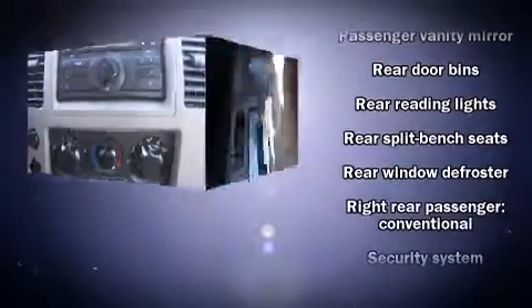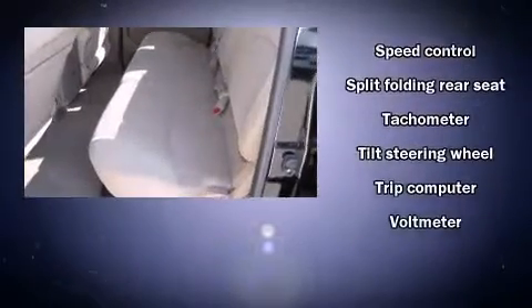Nissan also prioritized safety and security by including dual front impact airbags, anti-whiplash front head restraints, a panic alarm, and four-wheel disc brakes with ABS.